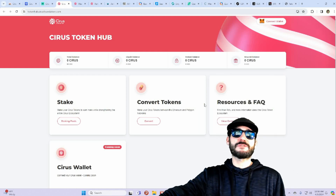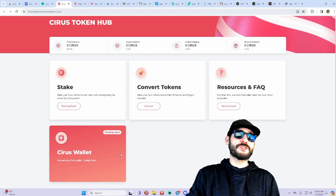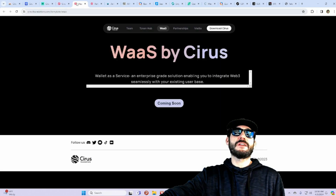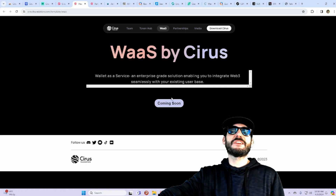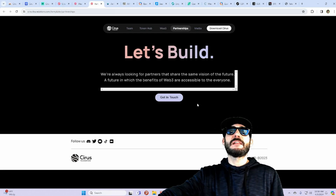If you have questions or need to reach support, there's a contact section for that. They're also going to have the Cirus official wallet connect coming soon. Additionally, there's a Wallet-as-a-Service feature — WaaS by Cirus — that's coming soon as well.